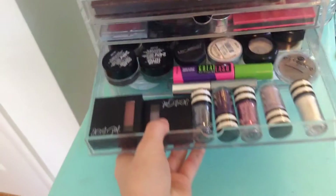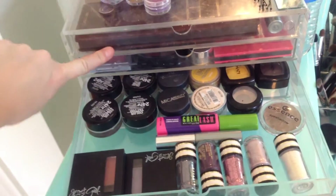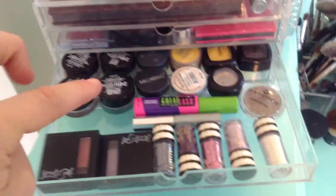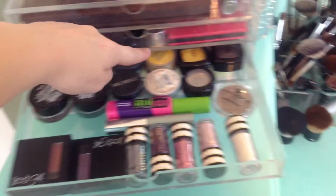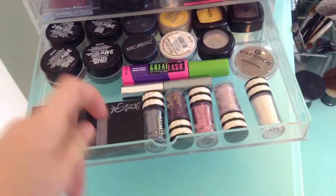Right here I've got eye products, and in the next two drawers I've got eye products as well — some MAC pigments, Color Tattoos, Bare Minerals, Mica, NYX, Jessie's Girl, and then two random mascaras.